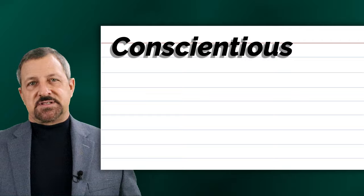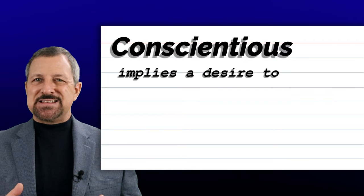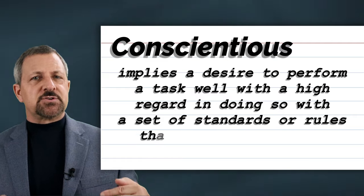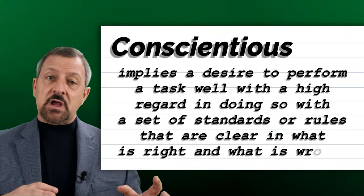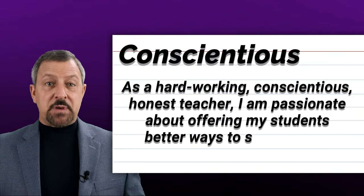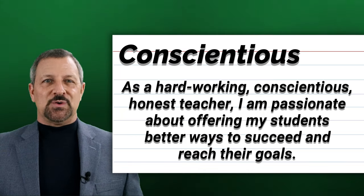The second word is conscientious. Conscientious implies a desire to perform a task well with a high regard in doing so with a set of standards or rules that are clear in what is right and what is wrong. When conscientious is used in a sentence, it sounds and looks like this: As a hardworking, conscientious, honest teacher, I am passionate about offering my students better ways to succeed and reach their goals.